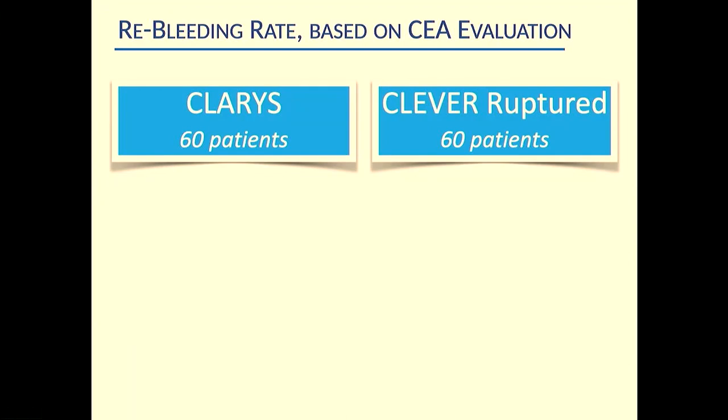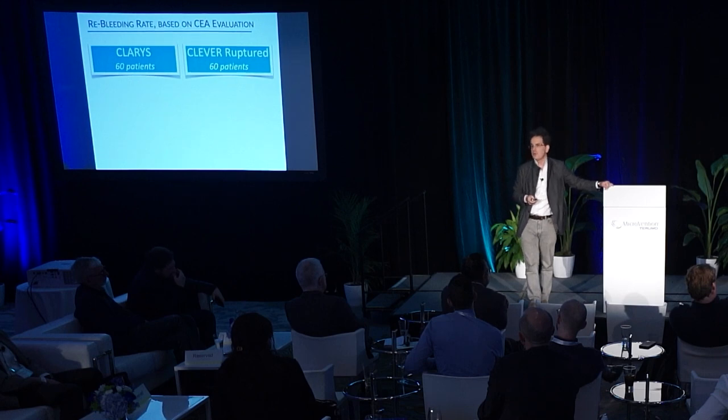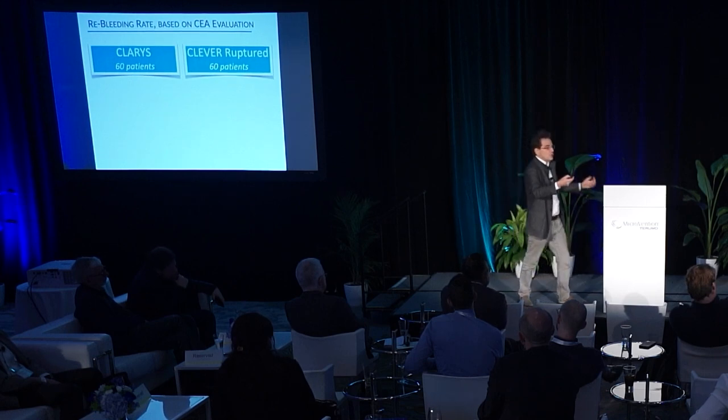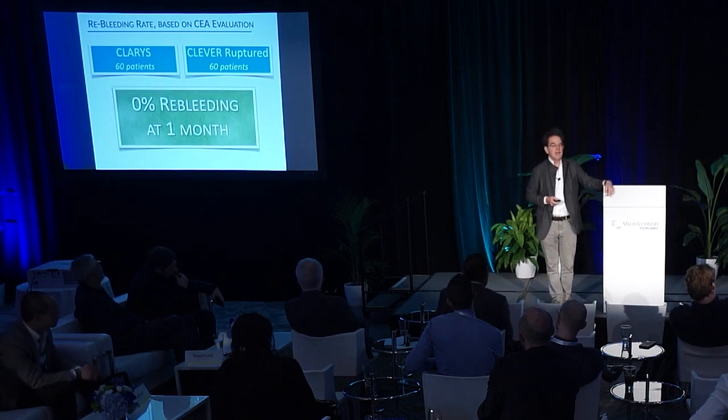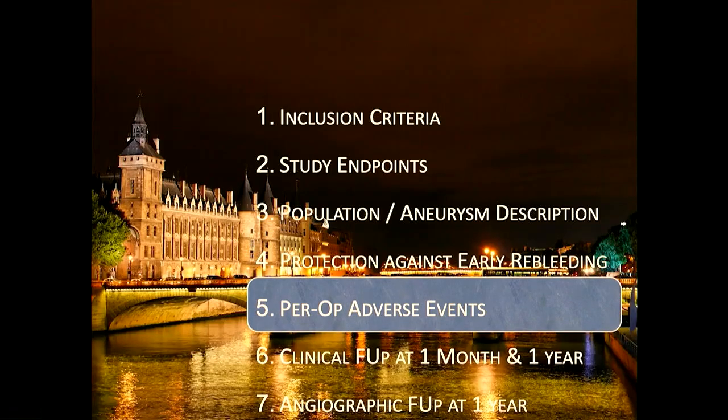The main outcome of interest was protection against re-bleeding by WEB 21 or WEB 17. When you deploy a WEB in a ruptured aneurysm, the aneurysm is usually still circulating after detachment, so re-bleeding is a real concern. Crucially, there was zero re-bleeding in either series of patients with ruptured aneurysms.